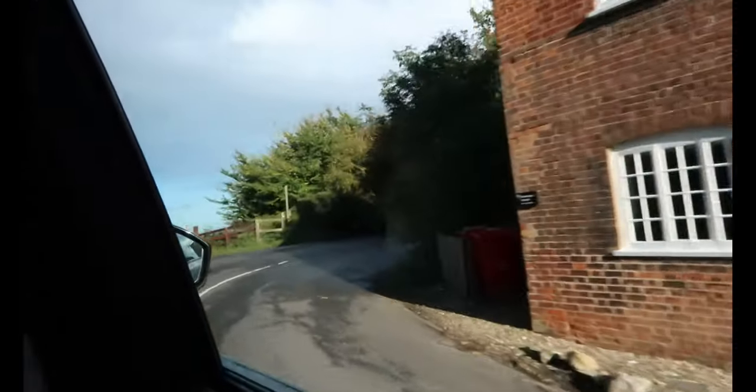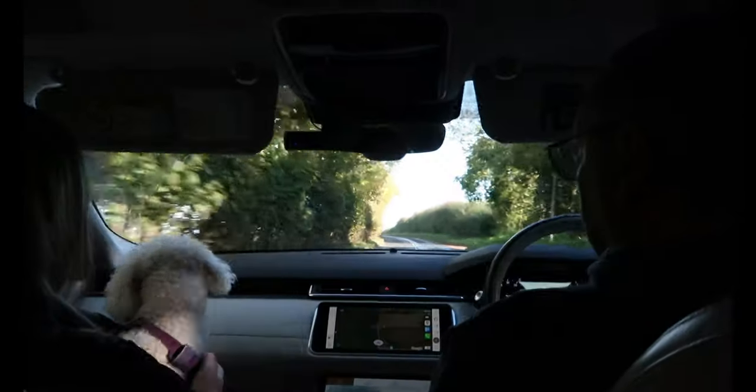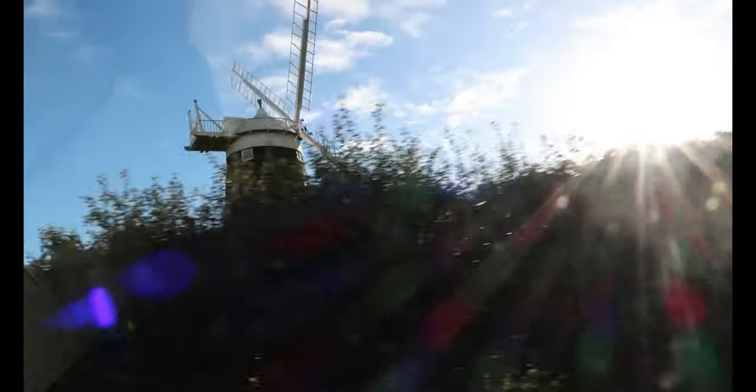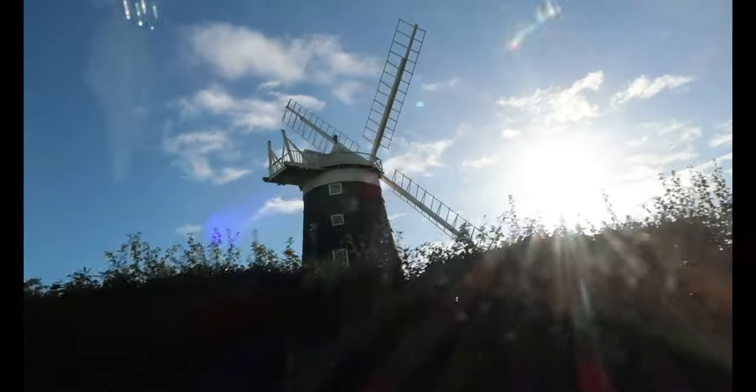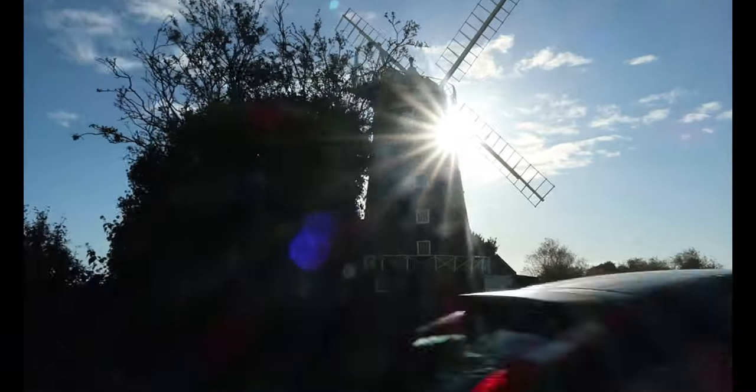We're starting the tour at Burnham Overy Staithe. There's a windmill here — if you've never seen a windmill before. We're going down to the little harbour.